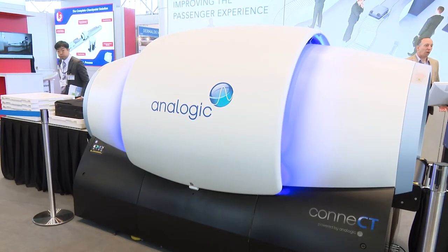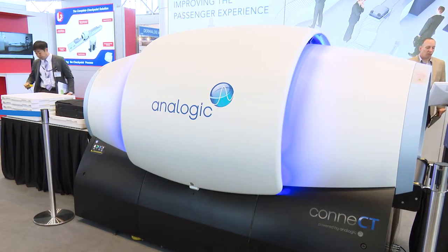The whole idea of the checkpoint of the future is to keep that line moving. With Connect, you're able to keep your laptops and liquids in your bag, and if you use a smart lane with it, you're optimizing the checkpoint experience. We're seeing throughput gains of up to 50% at some airports where we've done trials, so we're really moving passengers through. Connect is going to make travel fun again.